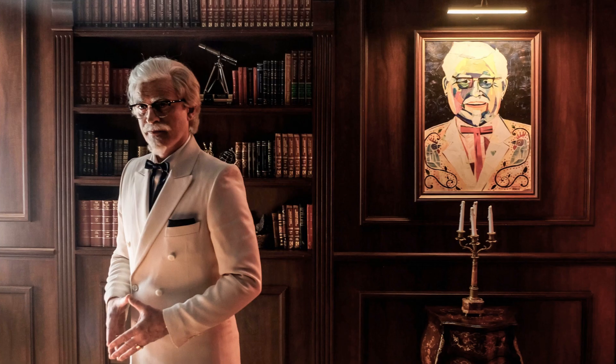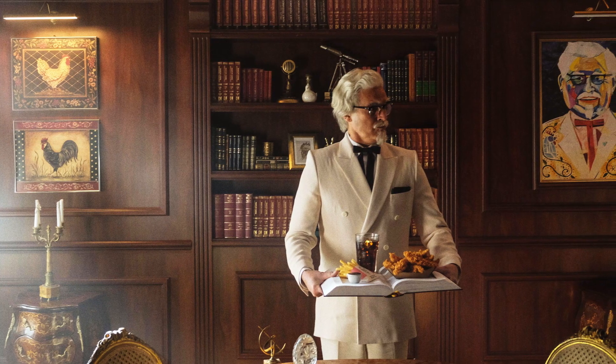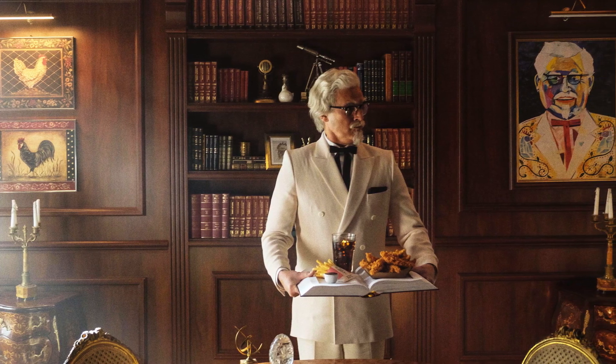A guy from France says, hey, we're working on a commercial for KFC, and we'd like to use your Colonel Sanders portrait as a part of the set design. And so I was like, well, yeah, I definitely want to do that. Let's go.